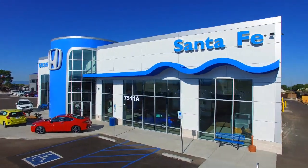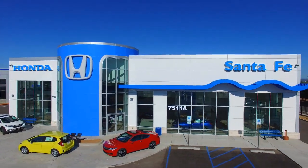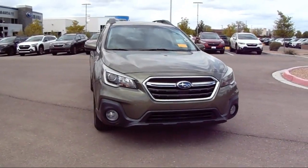Welcome to Honda of Santa Fe, and here's a look at another one of our fine vehicles from our great selection. It comes equipped with vehicle information display, blind spot detection, garage door transmitter, and rear cross traffic alert.